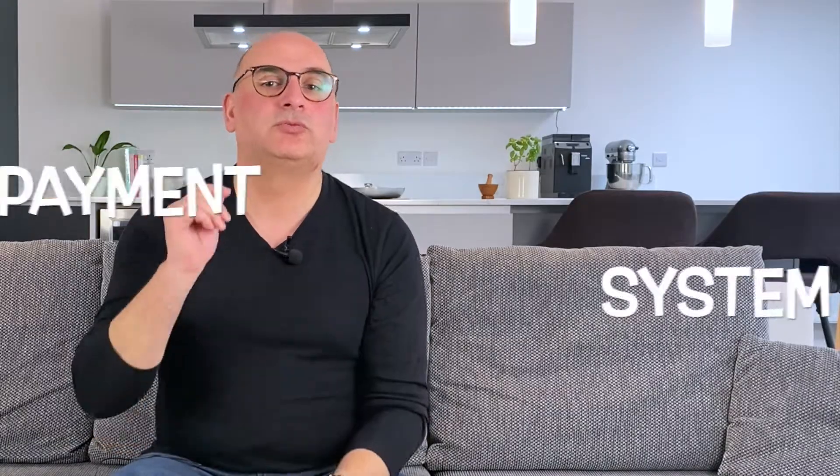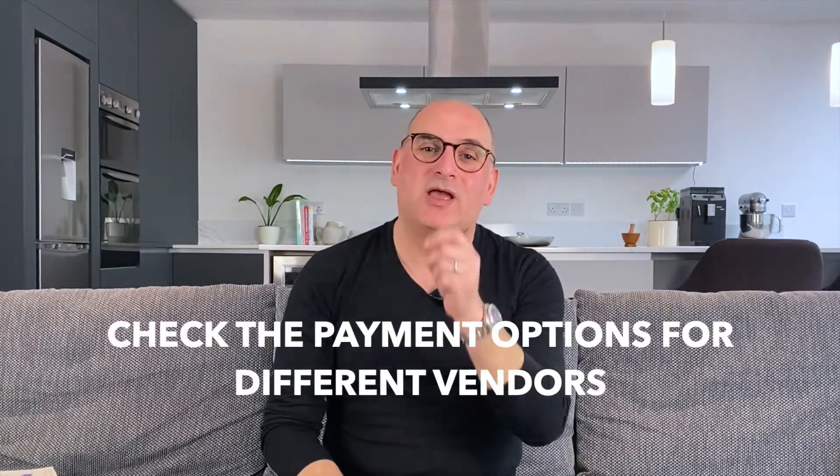Last but not least, check the payment options for different vendors. Do they allow financing, take returns, and have warranties on their equipment? Do they allow for a credit period, which is usually necessary when you are just starting off? A credit period allows you to pay a vendor after you have made money from your sales and can be up to a month long, but you will have to check with the vendor beforehand.